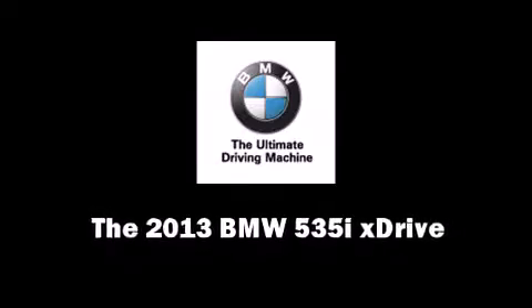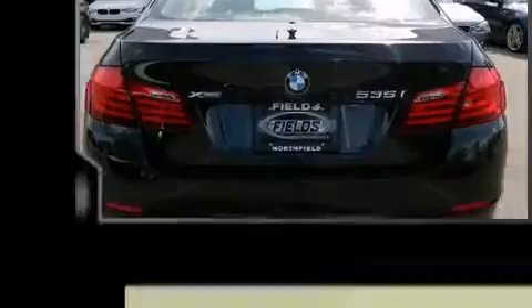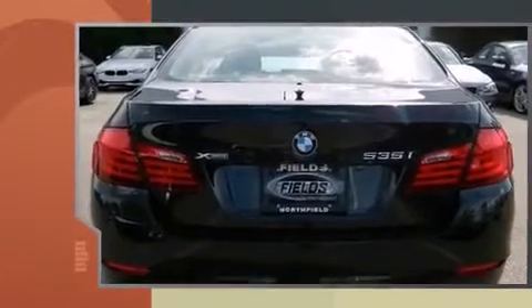Climb inside the 2013 BMW 535i X-Drive. This four-door, five-passenger sedan will allow you to take command of the road with confidence.